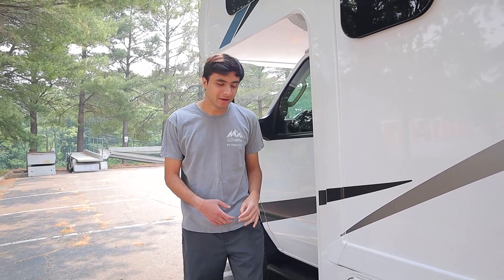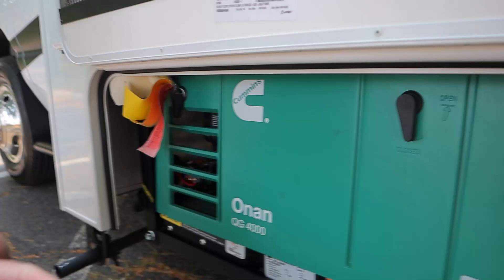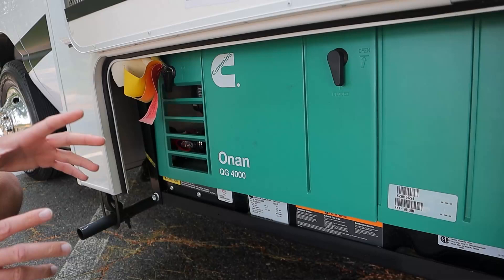We're going to start off on the driver's side, starting with our first compartment — our generator. The generator is a substitute for when you're not plugged into your campsite, that's called shore power. So if you're not plugged in, you're going to be using your generator to power all your major electrical appliances: your AC unit on the roof, your microwave, your TVs, as well as all of your power outlets behind the front cab. The generator will run on engine gas, so as long as you're at least a quarter tank full of gas, you can expect this to work.